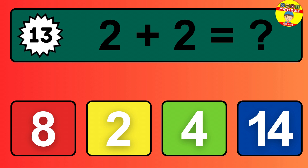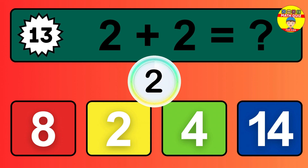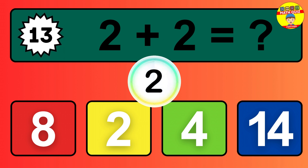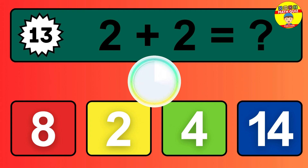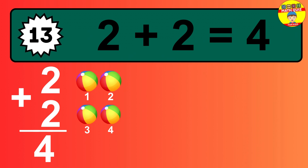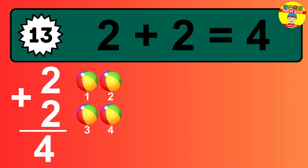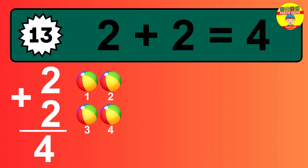Question 13. 2 plus 2 equals what? So the answer is 2 plus 2 is 4. Let's count it: 1, 2, 3, 4.